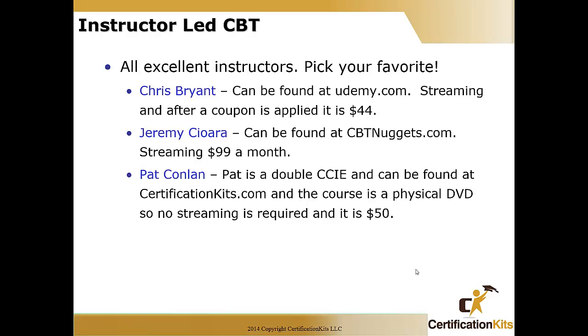The next thing is instructor-led CBT computer-based training. You can see a whole CCNA class for a really cheap price instead of spending $3,000 going to an onsite one. Chris Bryant can be found at Udemy.com — a streaming solution, generally about $44 after the coupon. Jeremy at CBT Nuggets is another well-known instructor with a streaming solution at $99 a month, subscription based. And here at Certification Kits, we have Pat Conlon — a double CCIE who has done hundreds of classes and written CCNP and CCNA books. Found at certificationkits.com, the course is a physical DVD with no streaming, and when bought with a kit it's about $50.